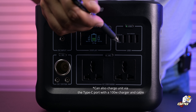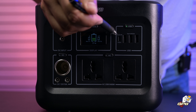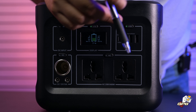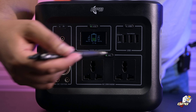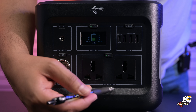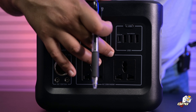We also get one USB Type-C port that offers up to 60 watts of power delivery, and three 12-watt USB Type-A ports. Under the AC output section, there are two plug points which can be used to power 220 to 240-volt electronic equipment rated for 600 watts or less.